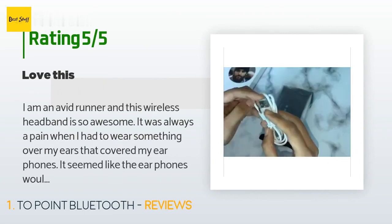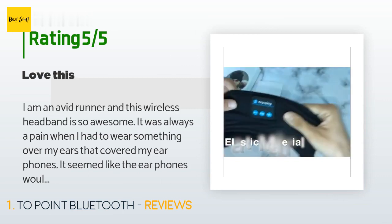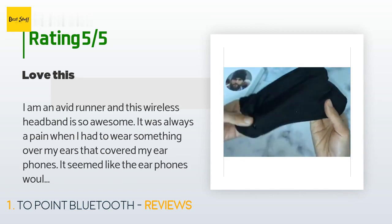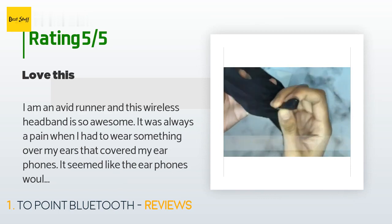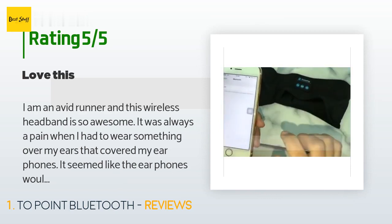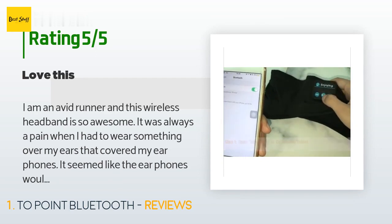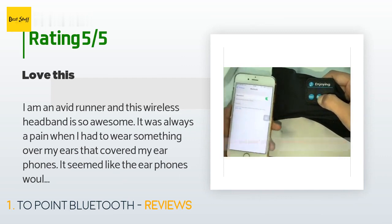A customer said: I am an avid runner and this wireless headband is so awesome. It was always a pain when I had to wear something over my ears that covered my earphones — it seemed like the earphones would get messed up when I put the headband on. But this changed all that. I can run on colder days with my wireless headband. I have also found it to be so comfortable to sleep in and watch my iPad. I love it.